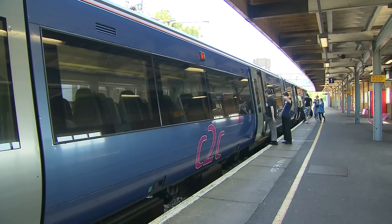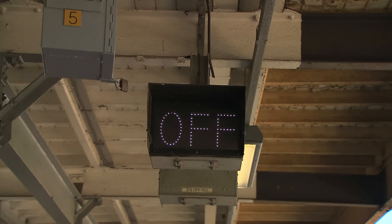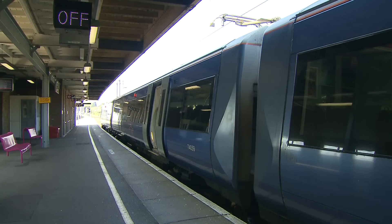The station here at Chalkwell only opened in 1933, an indication of how the whole area around the line has expanded since that opening day.